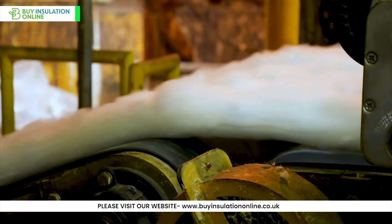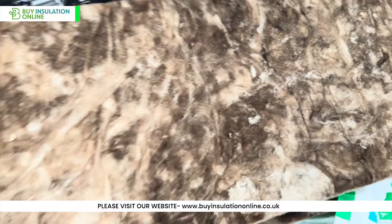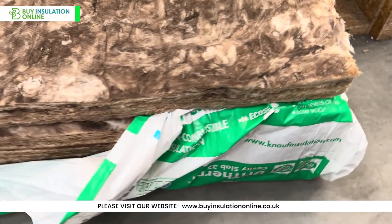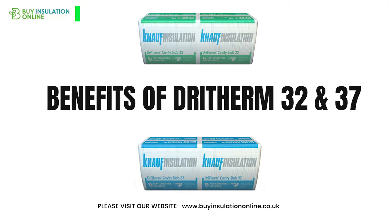A biobased binder is added to the fibres to help them bond together. The fibres are then cured in an oven to harden the binder. The cured fibres are then cut into slabs to the required size. The slabs are then packaged and palletised for shipping.